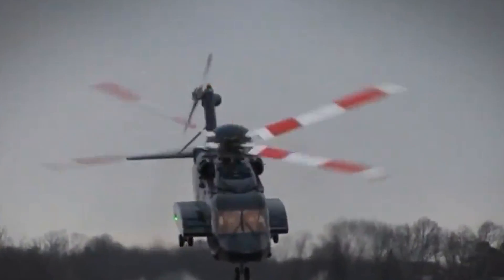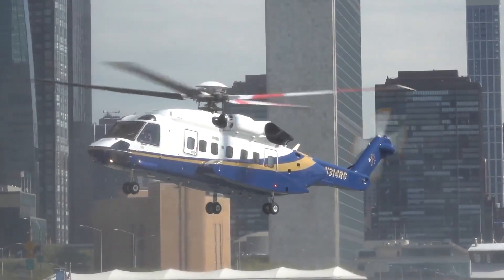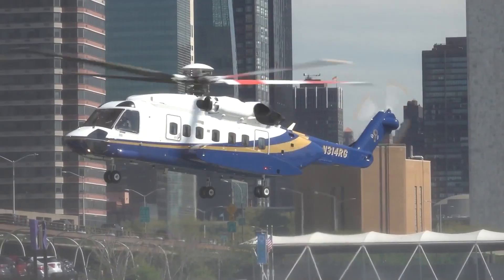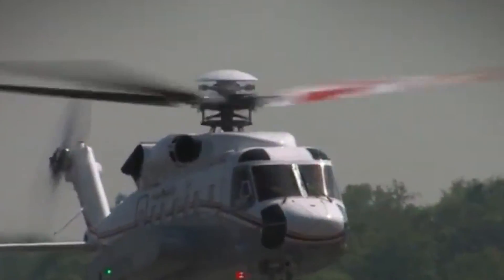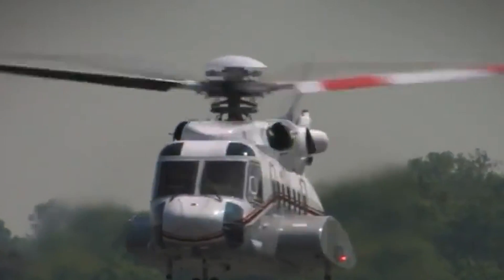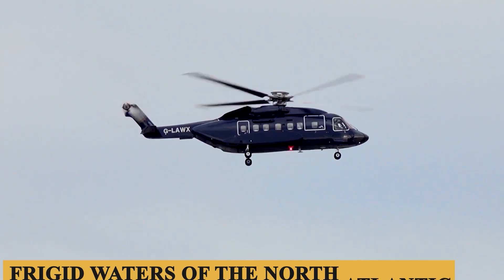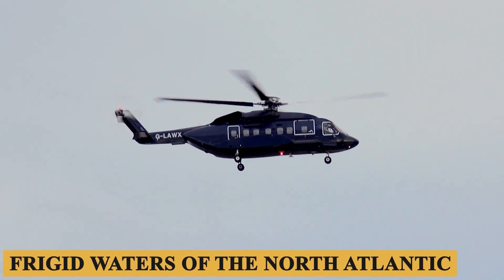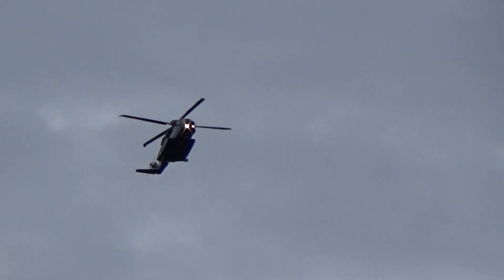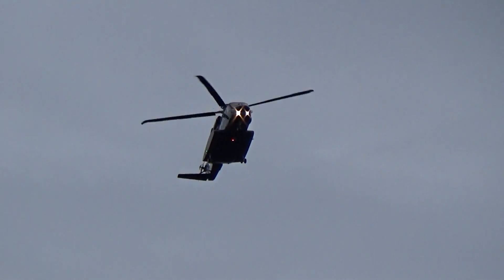The S92 inherited several design elements from its predecessors but introduced new technologies and capabilities that would set it apart in its class. The aircraft gained worldwide recognition for its reliability and versatility and has been operated in diverse environmental conditions, from the deserts of the Middle East to the frigid waters of the North Atlantic. But can it really be considered the industry standard? Here is everything you need to know about the Sikorsky S92.